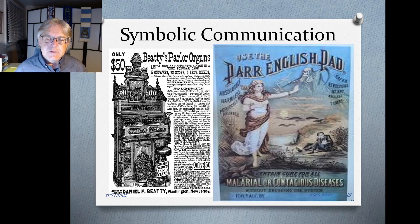Patent medicines are important because they pioneered this type of symbolic advertising communication, which became a common feature of advertising throughout the 20th century.